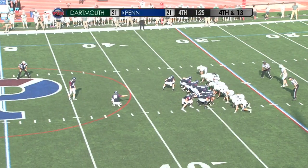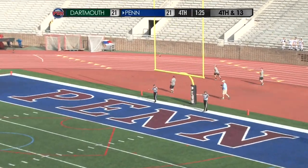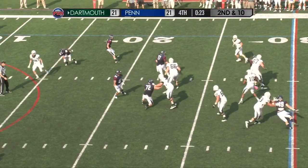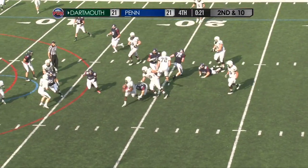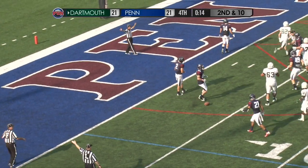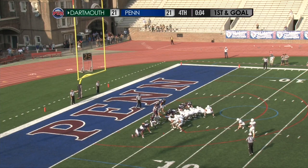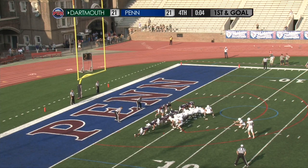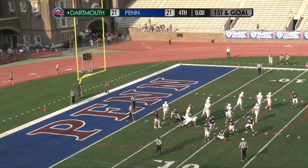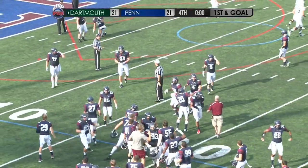Even at 21, a minute 25 to go — snap, the hold is down, the kick is up — it is going to be wide, well wide to the left, no good. Dartmouth will take over. Williams escaping near left, breaks through to the 10, down to the 5, dragged down by Muscat at the 4-yard line. Potential game-winning 21-yard field goal — here's the snap, the hold is down, the kick is up — it's blocked! The Quakers knock it away and they survive to see overtime as time expires. Unreal.